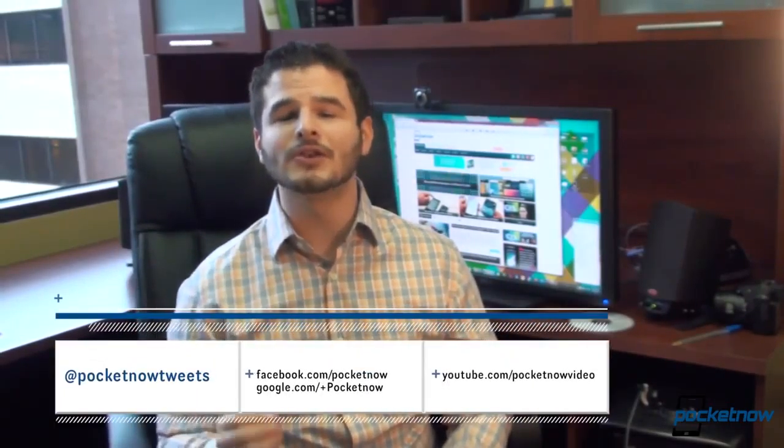CES is fun and interesting, but it's a hell of a lot of work. We enjoy it, and most of all, we love bringing it to you — we really hope you enjoyed our coverage. If you want to see all of our CES videos, we've made a handy playlist you can access by clicking up here. Be sure to subscribe to find out first when new videos hit the Pocketnow Video YouTube channel. Thanks for watching — we do this for you guys.